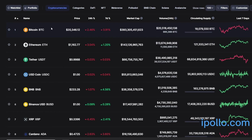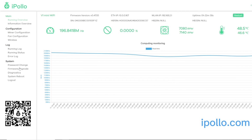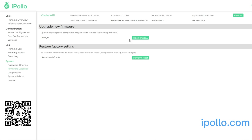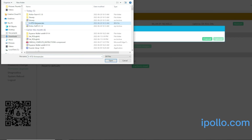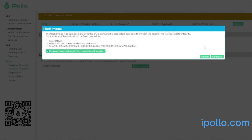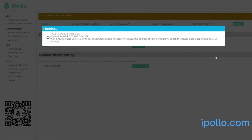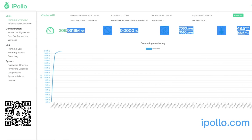Let me quickly touch on the firmware update I just did — it was very easy. I downloaded it from iPollo.com. I was on an older version, went to the firmware tab, and updated. A couple minutes later it restarted and came back on the latest firmware version 47.55. Apparently we can do ETC on this now, but it's mining Ethereum right now. It's not quite hitting 300 megahash because I just started it 23 minutes ago — it does take a bit of time to ramp up.